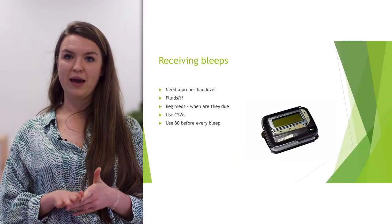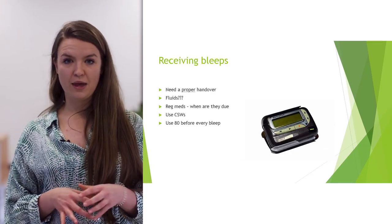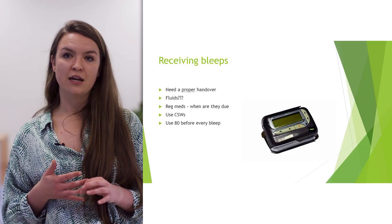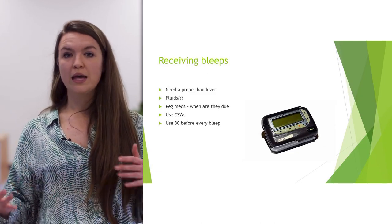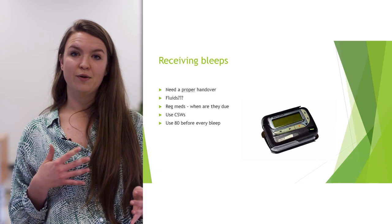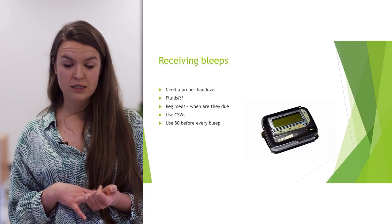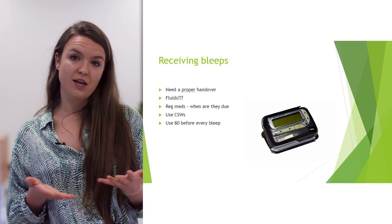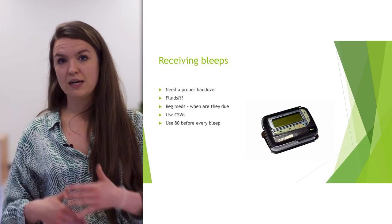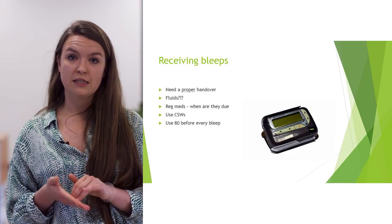Receiving bleeps can sometimes feel like the bane of your life. The biggest thing — as Anna mentioned about SBAR — is to make sure you get a decent handover. It's not okay for someone to call and just say a patient needs fluids; you need to know why and a bit about the patient. Equally, if you're bleeping someone, they expect the same. With regular medications, think about whether they're truly urgent — if it's 2am, a medication history can probably wait until 6am.